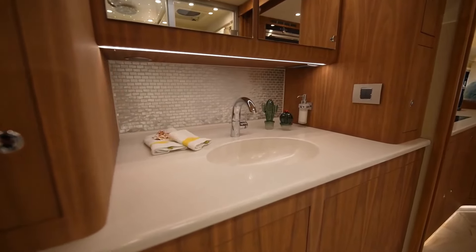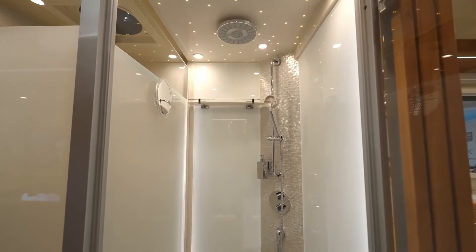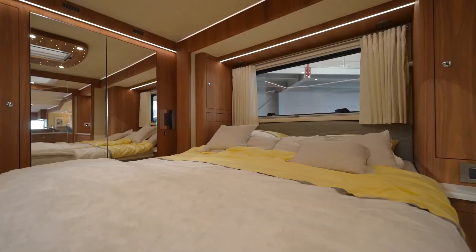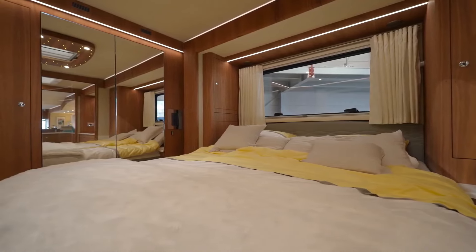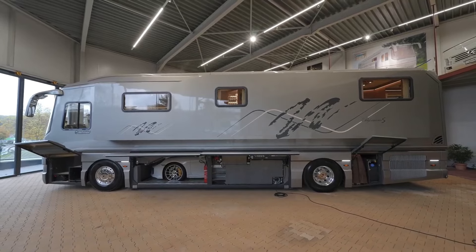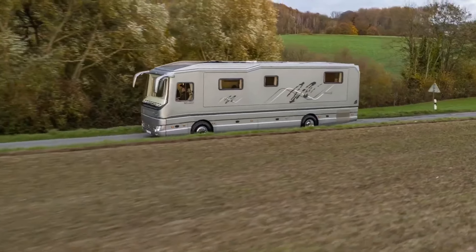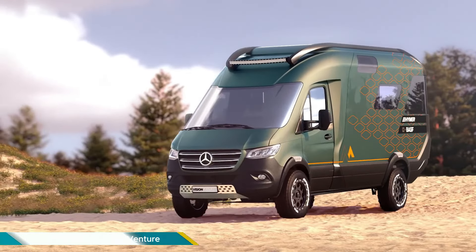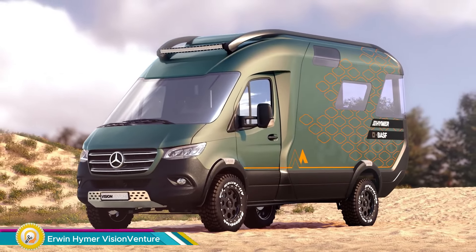Slide-out sections expand the living space, while high-tech features like automatic climate control and a 25 kilowatt-hour battery keep you comfortable and powered off-grid. With a price tag reaching up to 5 million dollars, the Volkna Mobile Performance S is not for the faint of wallet — but for those who crave ultimate luxury RV living, it's the undisputed champion.